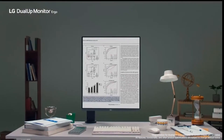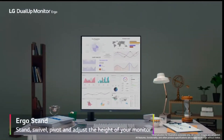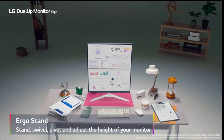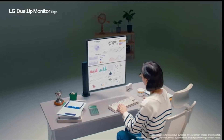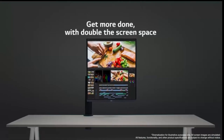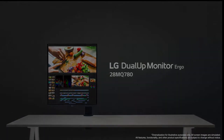With the ergonomic stand, you can position it at your desired angle and prevent eye strain. The unique 16:18 aspect ratio is perfect for vertical content consumption and creation. This monitor offers a perfect solution for those who want to save space without compromising performance — revolutionizing productivity in compact workspaces.